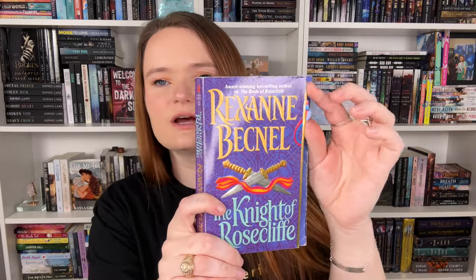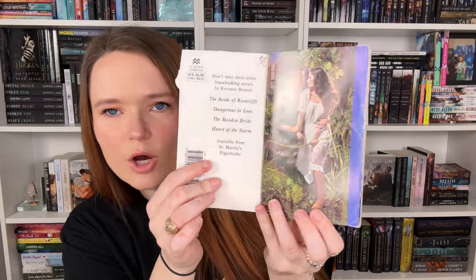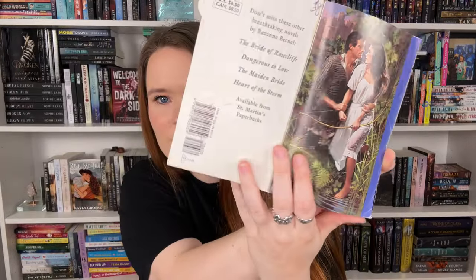Next is The Knights of Rosecliffe by Rexanne Becknell. There's a little cut-out here, and when you open it up she's holding a bow and arrow — isn't that so cool? It looks medieval. Our heroine Ronwyn has nothing but hatred for the English until destiny finds her seduced by her enemy, kissed into submission by a man she sought to kill, who now takes her prisoner. Say less — so many buzzwords in there!